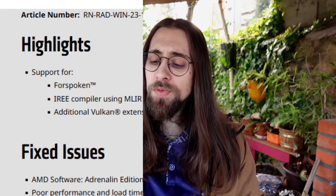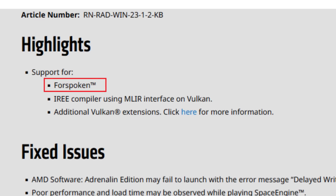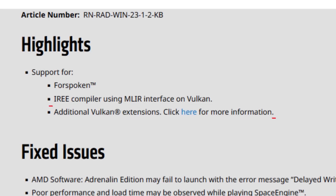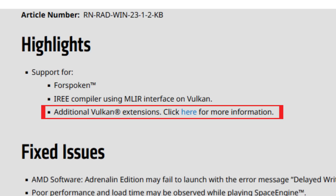These drivers do support For Spoken with a little higher smoothness — higher 1% lows. As for the release notes highlights, we have support for For Spoken, the IREE compiler using the MLIR interface on Vulkan, meaning more Vulkan compilers and options, and additional Vulkan extensions. More Vulkan extensions is quite nice.